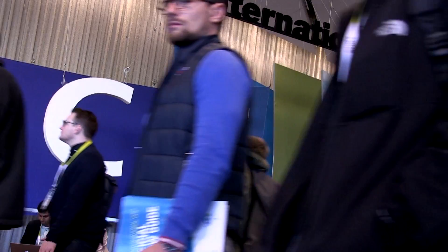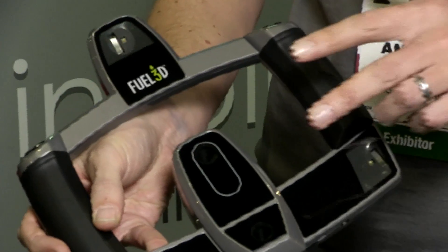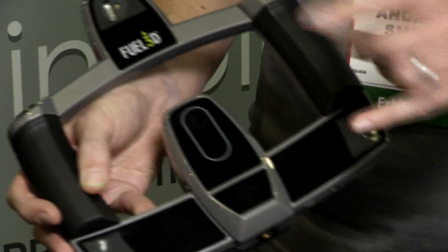Fuel3D are here at CES this week to launch Scanify, which is our 3D scanning system. It was developed on Kickstarter back in 2013. We then spent 2014 making the product and making the software. We started shipping the product last week, so we're just here to show everybody the products and what we have.